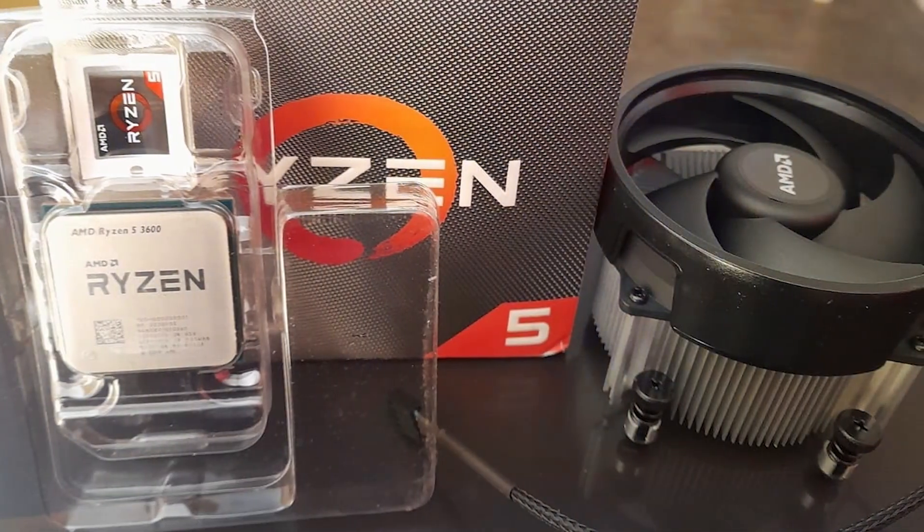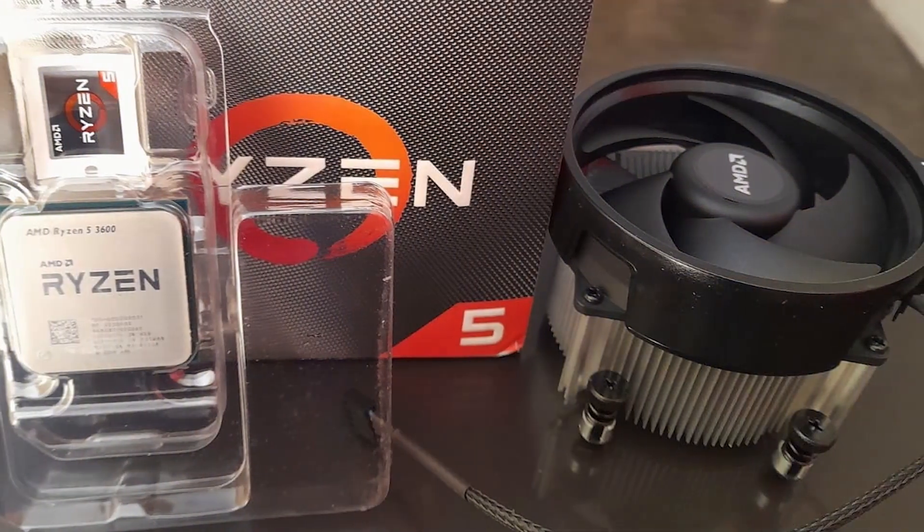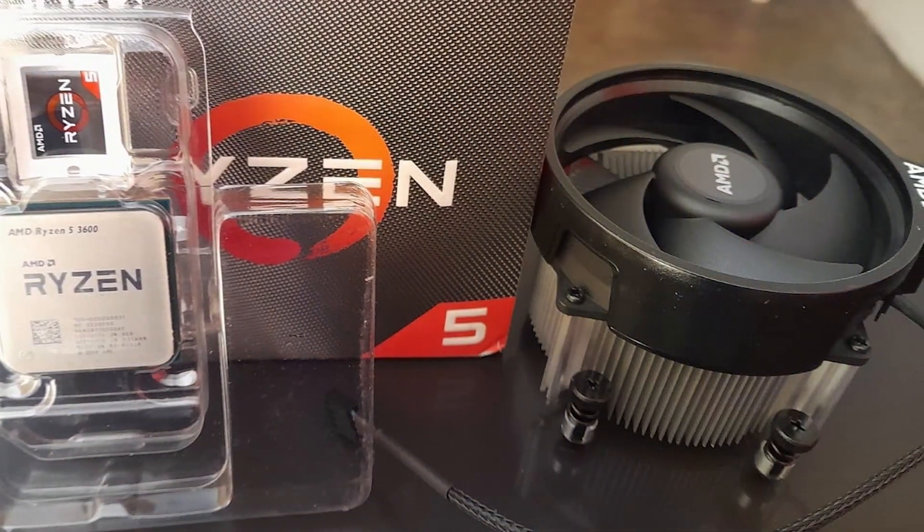Whether you're building a new gaming rig or upgrading your existing setup, this processor delivers the perfect combination of performance, efficiency, and affordability.